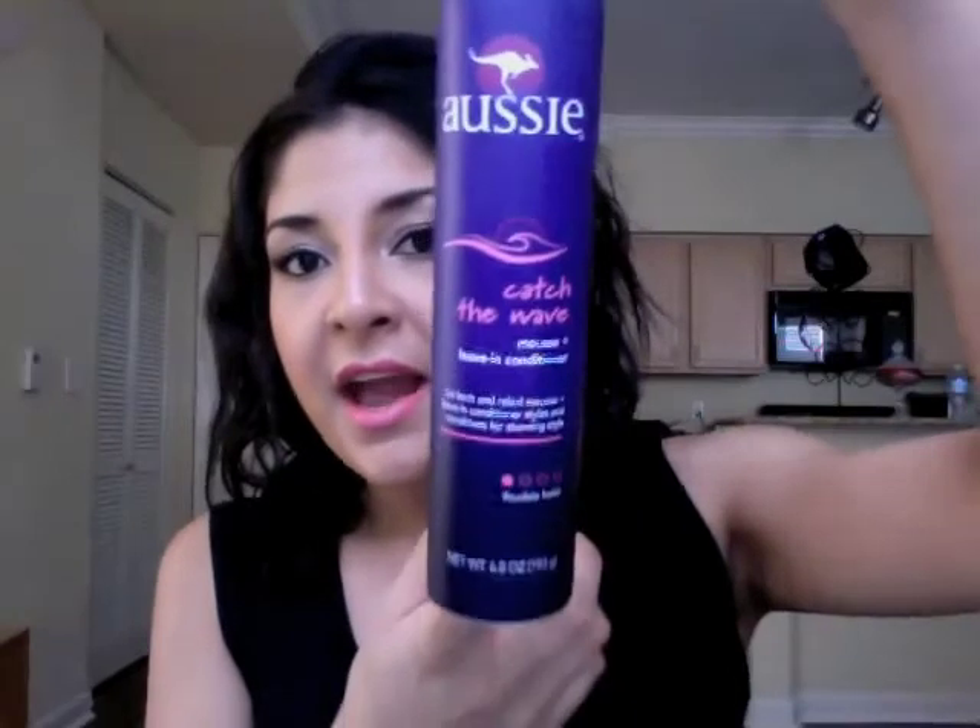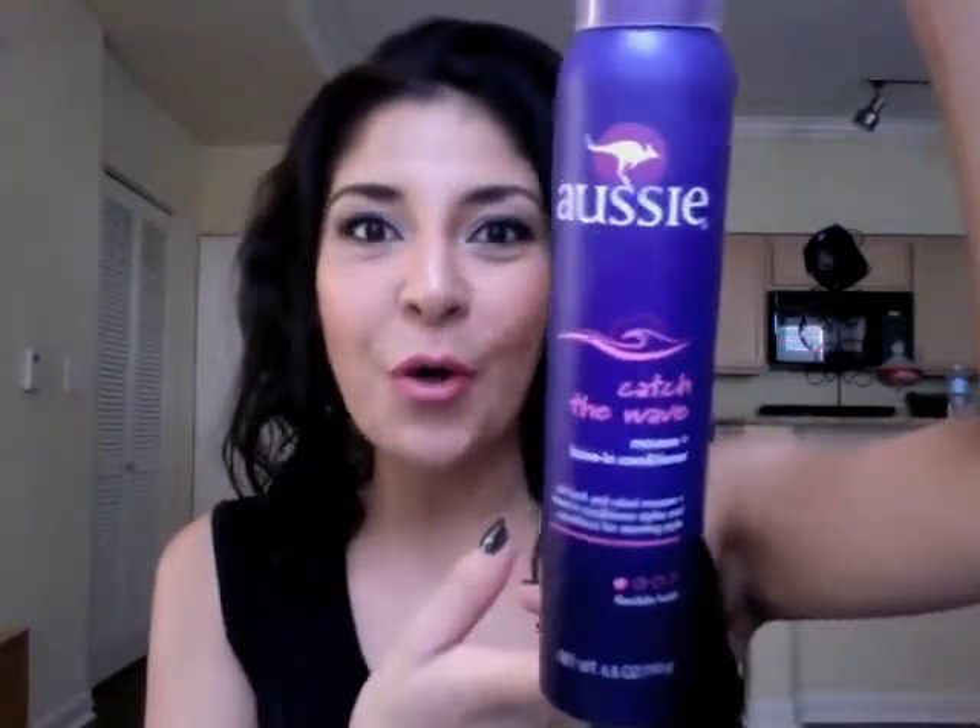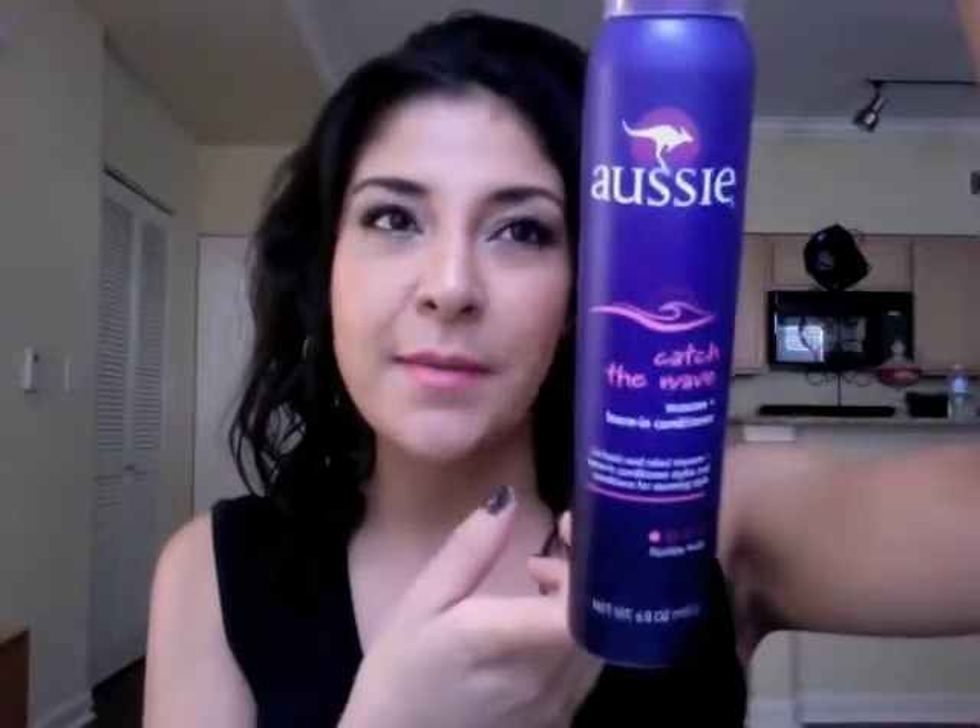I finally found the product I've been looking for — it was recommended by a friend from work whose hair was really pretty and wavy and moving the whole time she was talking to me. She recommended the Aussie Catch-A-Wave Mousse Plus Leave-In Conditioner in flexible hold. I think I have finally found my holy grail mousse for curly hair. It smells really good, makes my hair super soft, I just let it air dry, and it's movable — not stiff at all.